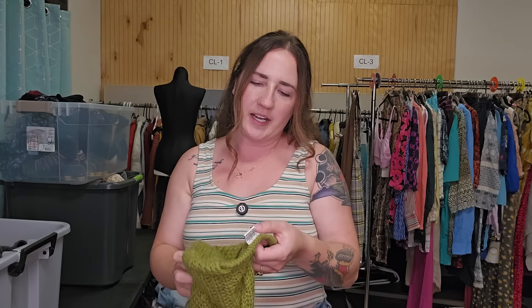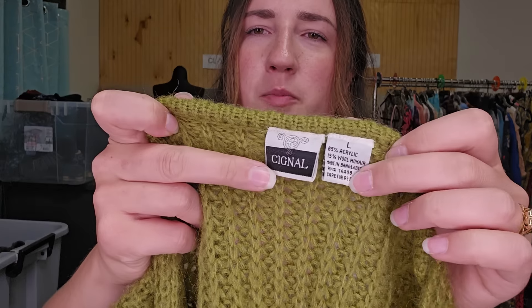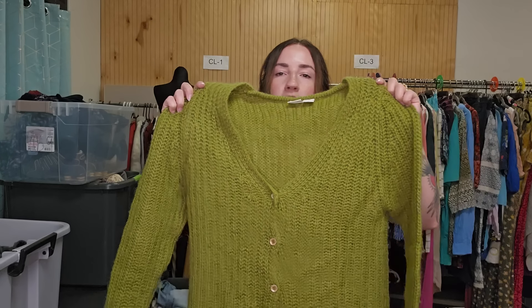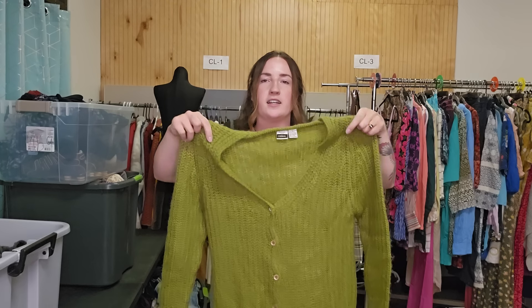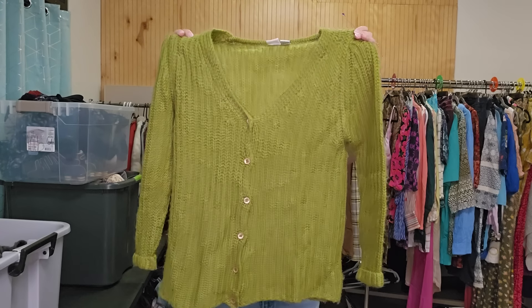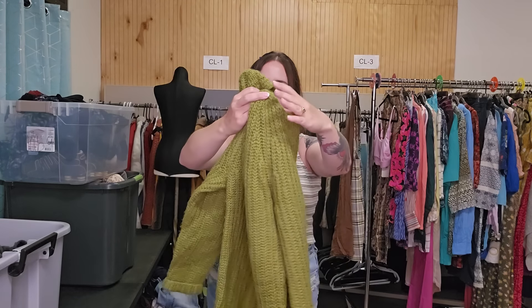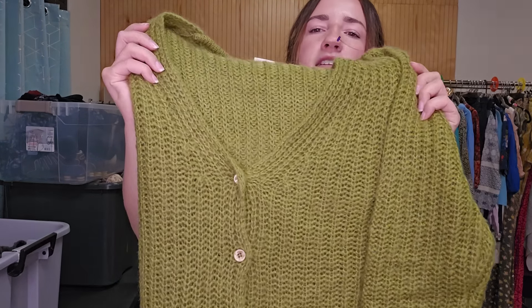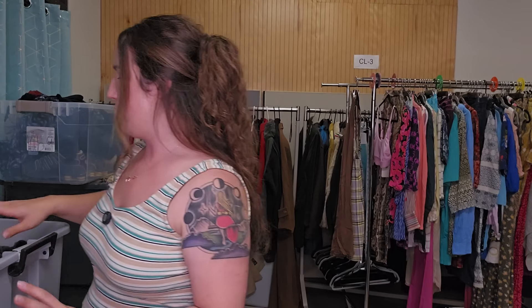This is also another shade of green. This is by the brand Signal. I don't know much about this brand, but it is a wool mohair blend and this is a stunning green cardigan — longer length. I just had a gut feeling about this one. Certain colors can do really well, and I feel like this one's going to do really great. I'm guessing around $40.